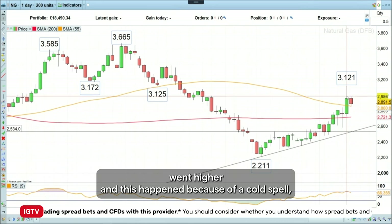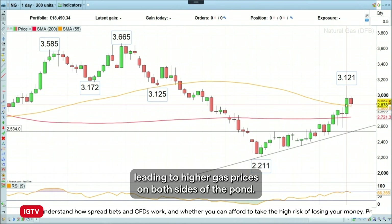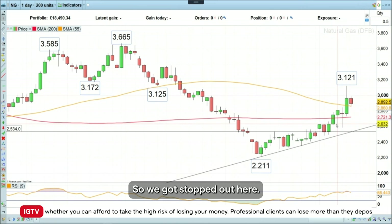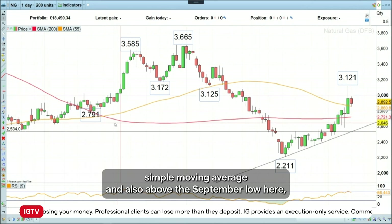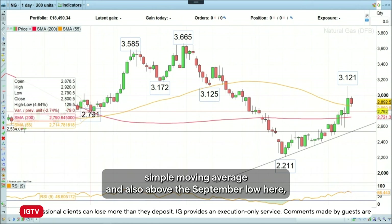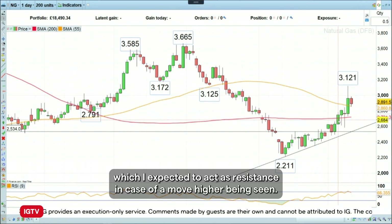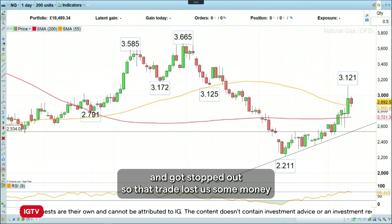This happened because of a cold spell, not just in the US, but also in many northern European countries, leading to higher gas prices on both sides of the pond. So we got stopped out here. We had a stop loss in place above the red line, above the 200-day simple moving average, and also above the September low here, which I expected to act as resistance in case of a move higher. It did so for a few days, but then we just went through it and got stopped out. So that trade lost us some money.